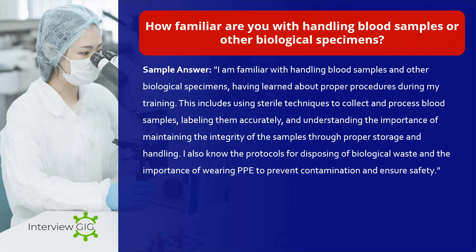How familiar are you with handling blood samples or other biological specimens? Sample answer: I am familiar with handling blood samples and other biological specimens, having learned about proper procedures during my training. This includes using sterile techniques to collect and process blood samples, labeling them accurately, and understanding the importance of maintaining the integrity of the samples through proper storage and handling. I also know the protocols for disposing of biological waste and the importance of wearing PPE to prevent contamination and ensure safety.